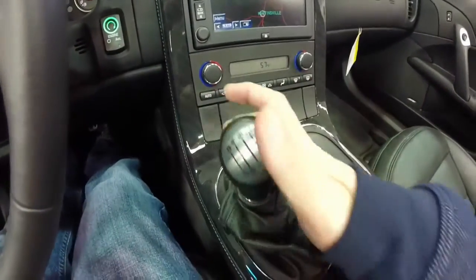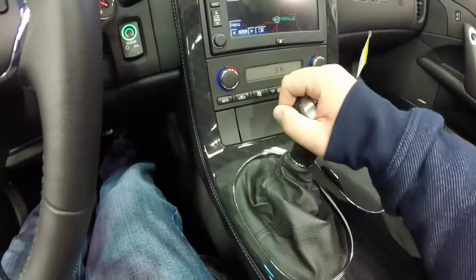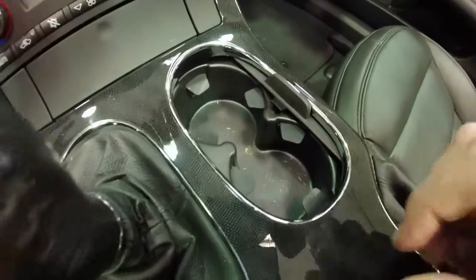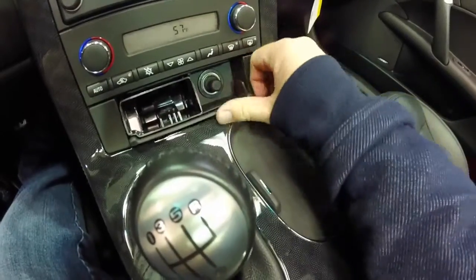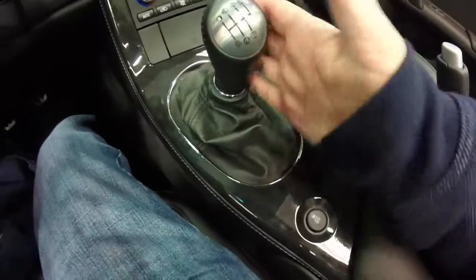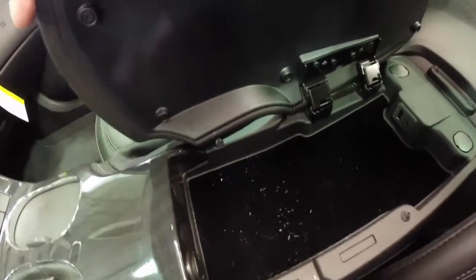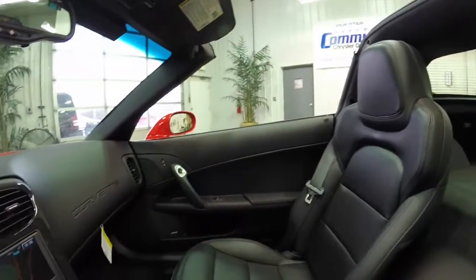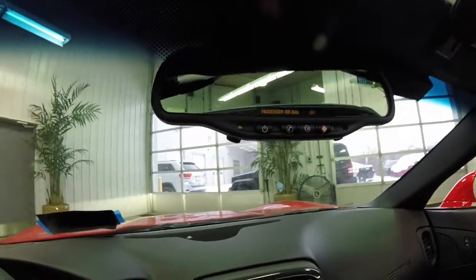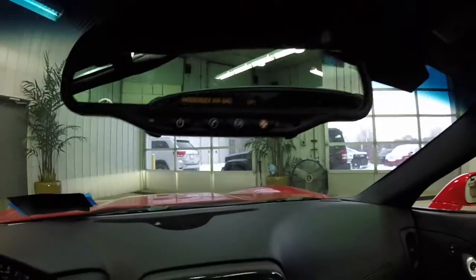The vehicle has the Tremec TR6060 six-speed manual with a short-throw shifter — all the way over and up for reverse. Inside a small panel you have cup holders and an ashtray, though the vehicle has never been smoked in. Also notable is that the six-speed manual has launch control. There's a center storage console with USB input and auxiliary, plus a 12-volt power point. Overhead, there's an automatic dimming rearview mirror with integrated map lights, OnStar, and an integrated compass.